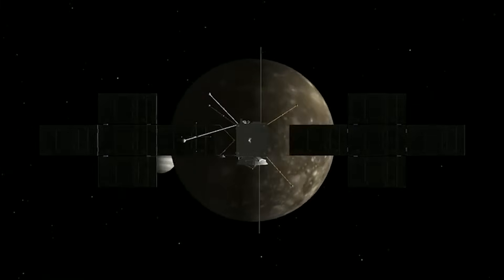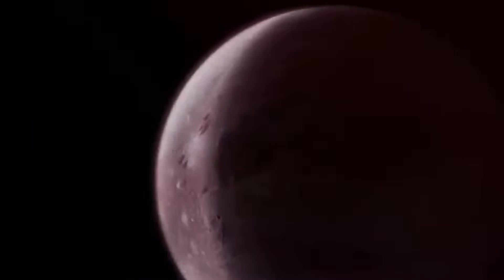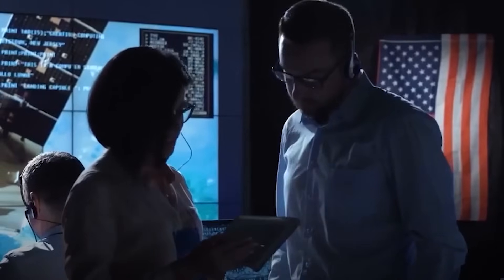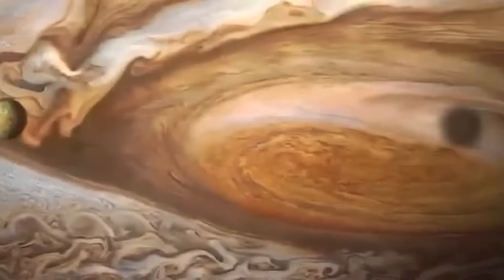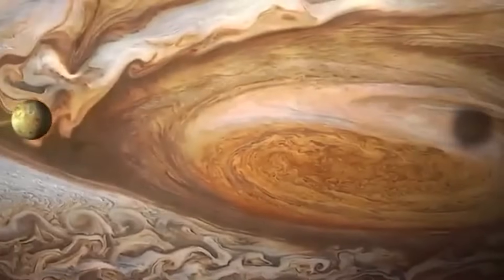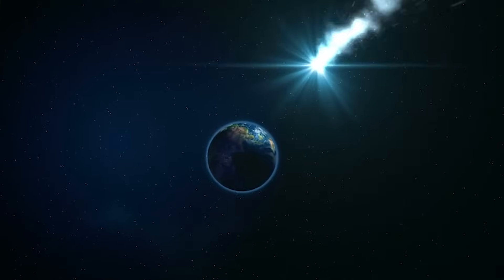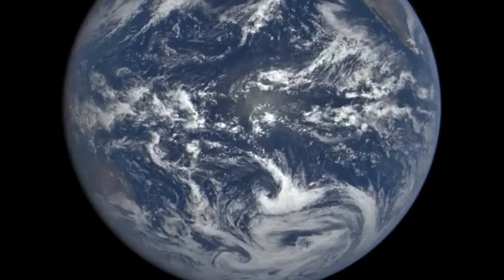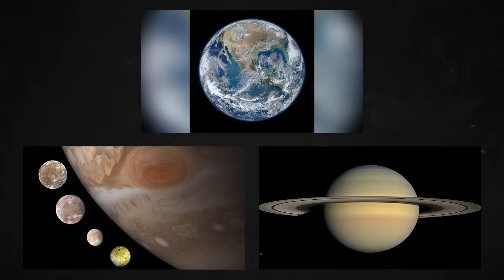Meanwhile, Jupiter's huge icy moons are a relatively safe bet if you're looking for life beyond our solar system. Researchers think that beneath the thick ice sheets that cover them, massive oceans lay, kept liquid by the jostling of Jupiter's enormous gravitational field. On Earth, we've learned that water is a prerequisite for life. Currently, the only places in the solar system where liquid water can be found are Earth and the moons of Jupiter and Saturn.